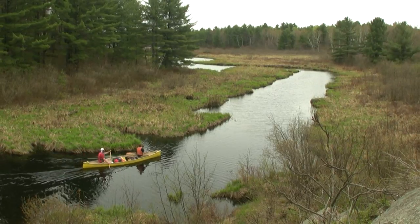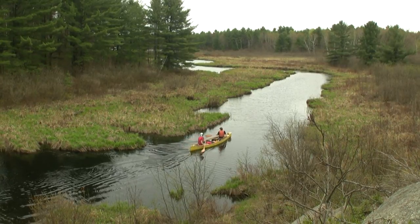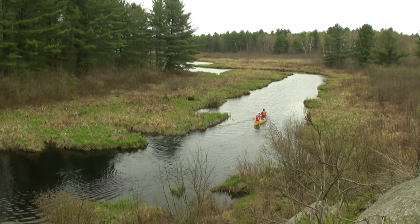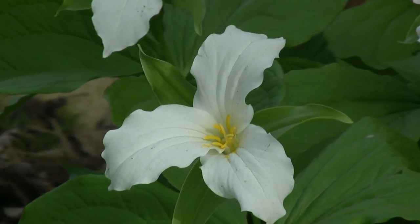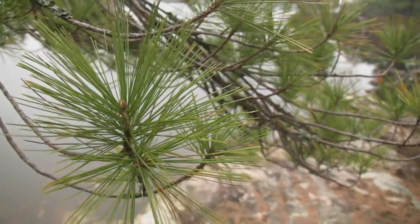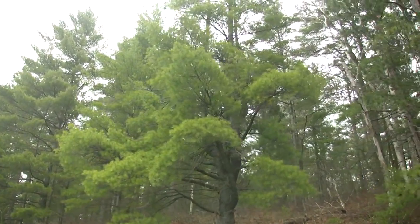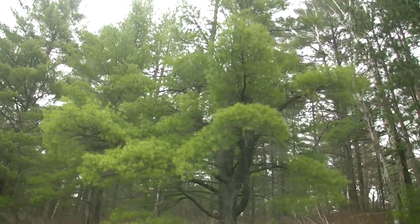Covering an area of more than 35,000 hectares, this is one massive park. In fact, it is one of the largest and least developed areas south of Algonquin Park. In 2002, these lands obtained Provincial Park status, and the name bestowed upon them is to commemorate Her Majesty's Golden Jubilee visit to Ontario that same year.